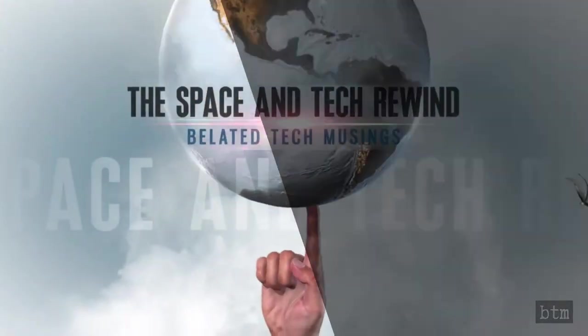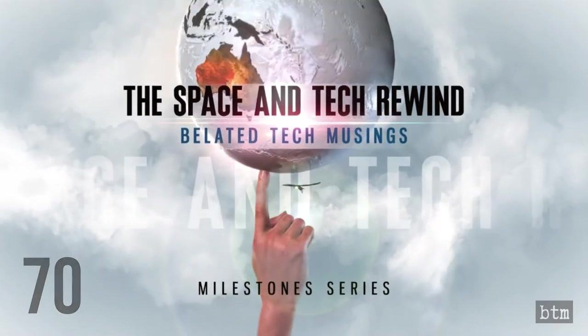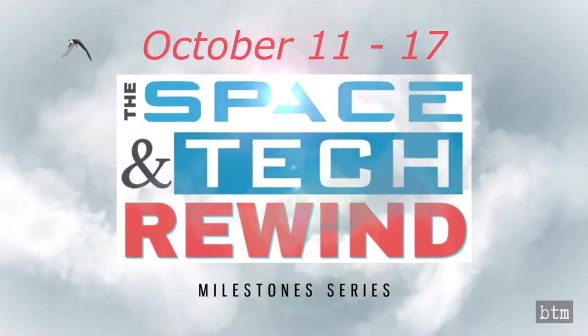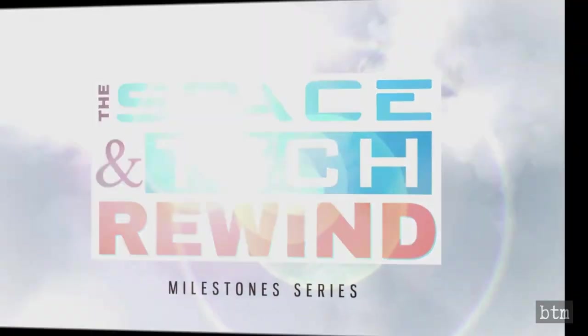Welcome to the Bladed Tech Channel's 70th edition and second year of the Space Attack Rewind. We are reviewing the milestones that occurred on each day in the week of October 11th to October 17th in space exploration, science, and technology.